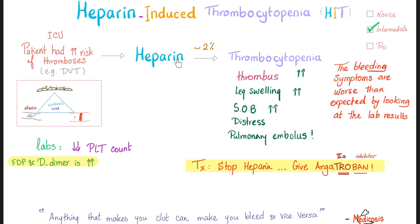Intermediate level: 2% of patients on heparin will develop thrombocytopenia. The thrombus gets bigger after heparin — yes, the leg swelling is worsening. Shortness of breath, distress, and pulmonary embolism. The bleeding symptoms are worse than expected by the lab results. Platelet count is low. Fibrin degradation products and D-dimer are getting higher, meaning the DVT is worsening. How do you treat it? Stop the heparin and give argatroban.